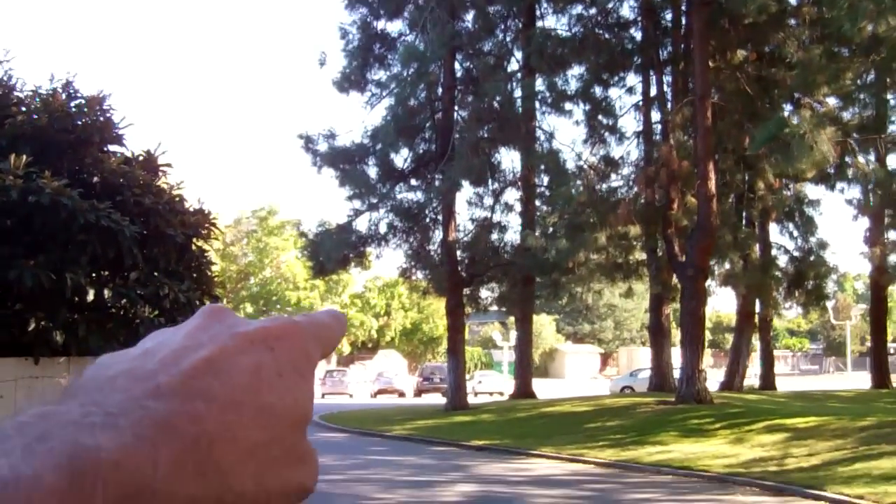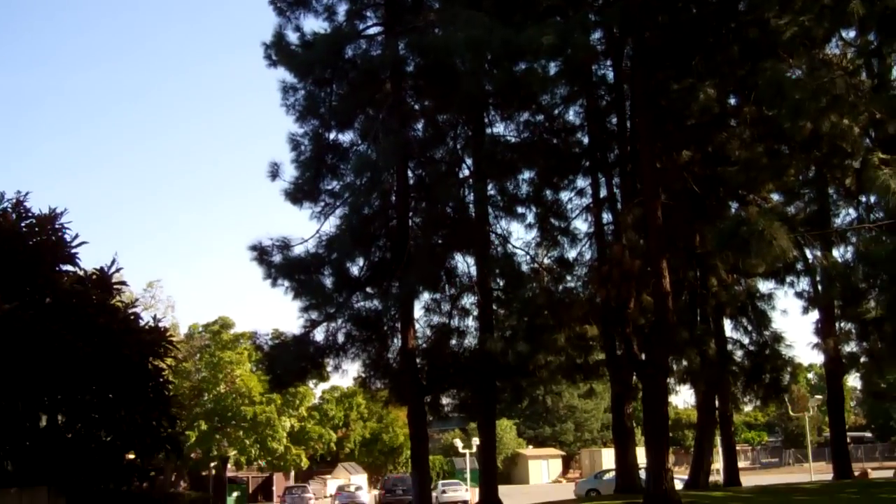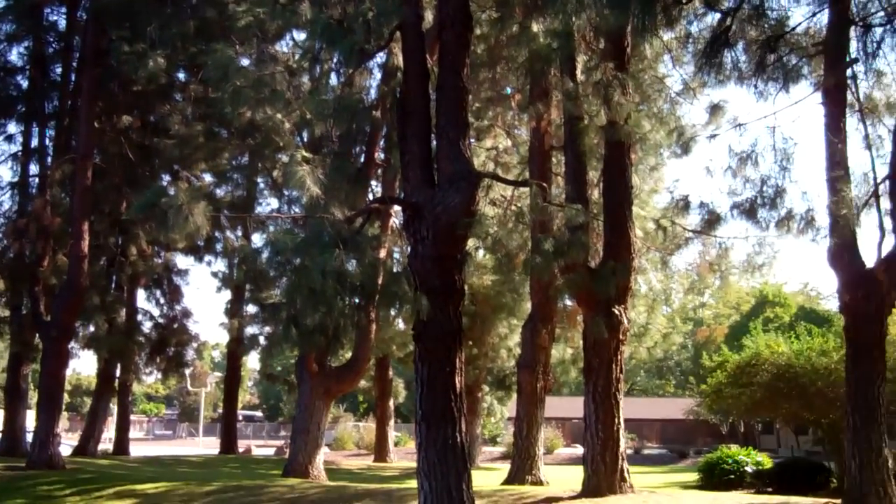Over on the left here you can see two Canary Island Pines that were perhaps planted later and weren't abused — because those have the natural growth habit, just a single leader all the way up. The rest of these are all multiples.